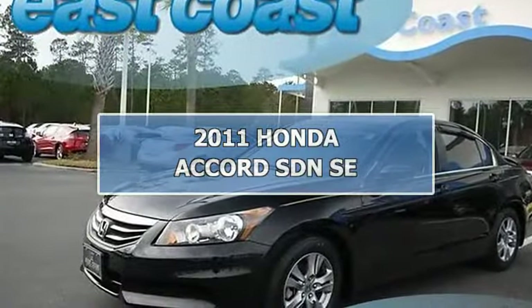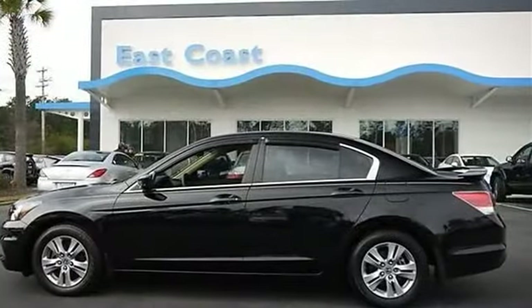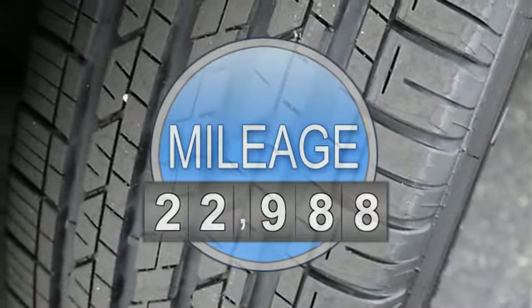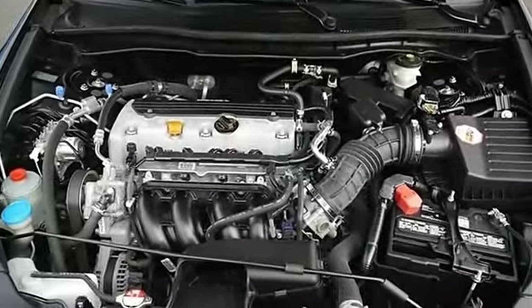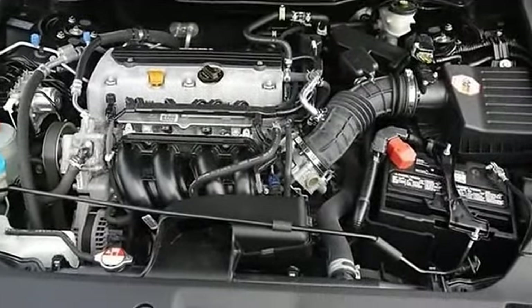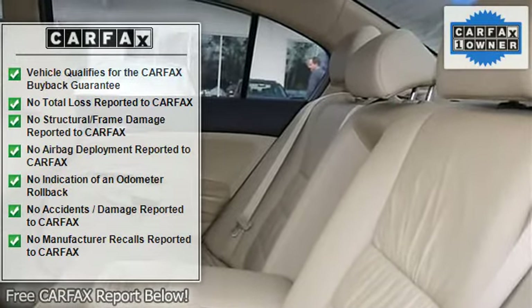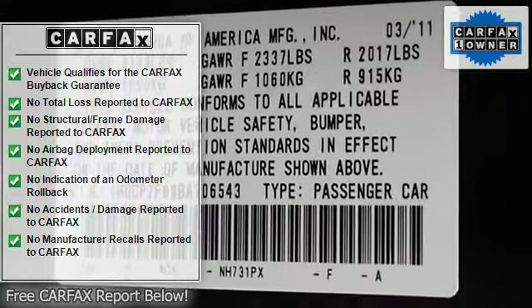Local one owner trade-in, low miles, luxurious leather heated front seats. Honda certified — you'll enjoy worry-free driving with a Honda certified car that includes an additional one-year 12,000 mile non-powertrain warranty, plus the balance of a seven-year 100,000 mile powertrain warranty, and a 150-point mechanical and appearance inspection performed by factory trained technicians.